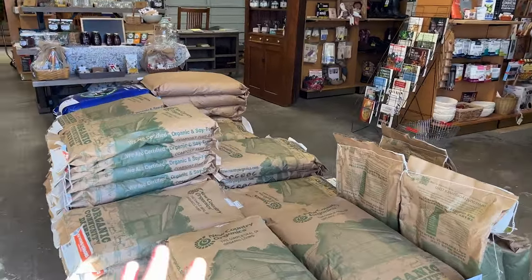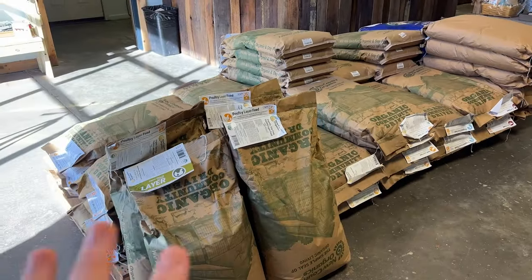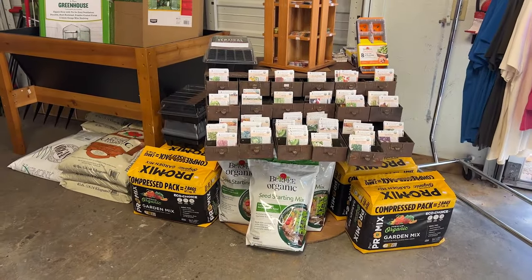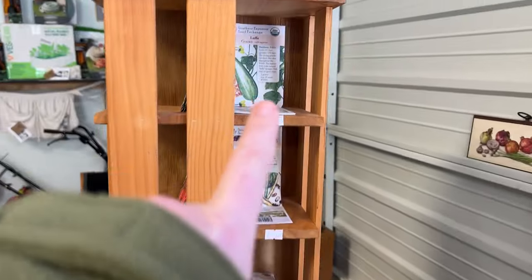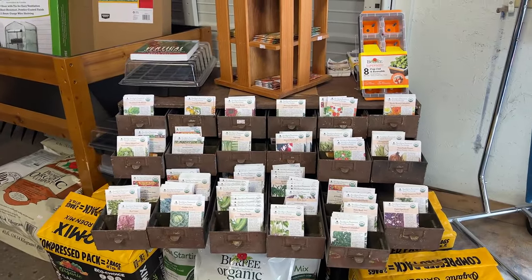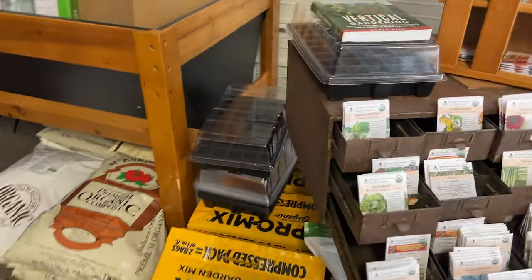We've got organic feeds — when you're eating your eggs, your chickens, your cows, whatever you're eating, you know they're eating the right stuff, so it trickles down and you get to eat good stuff too. We have garden supplies, and this is actually what I came in here for yesterday — I wanted the birdhouse gourds, and they also have loofahs. I cannot find these seeds anywhere except here, and this is all certified organic, non-GMO seeds.